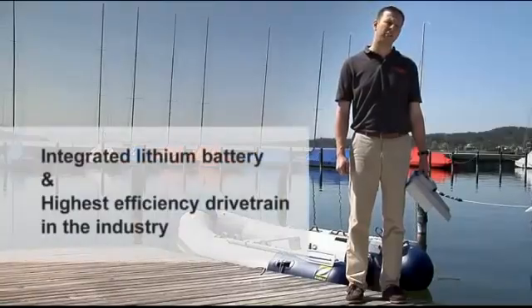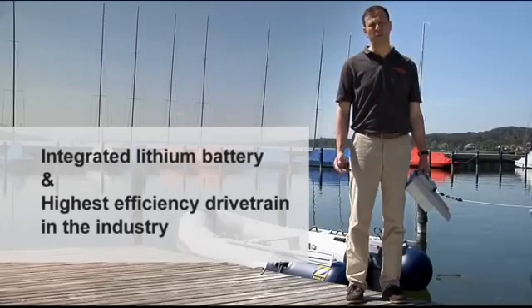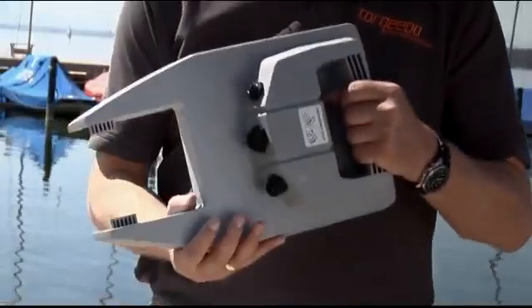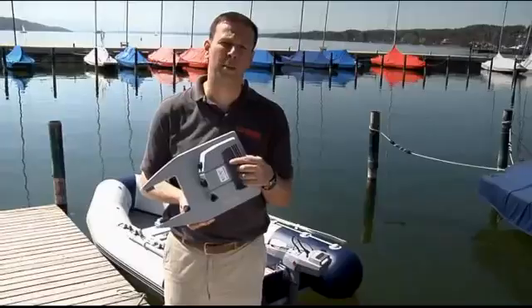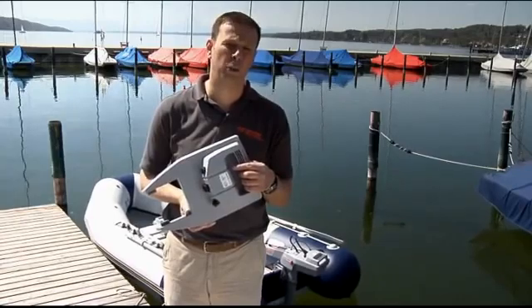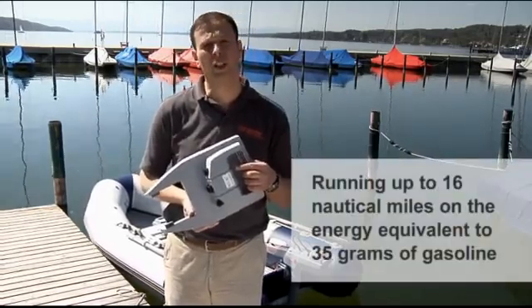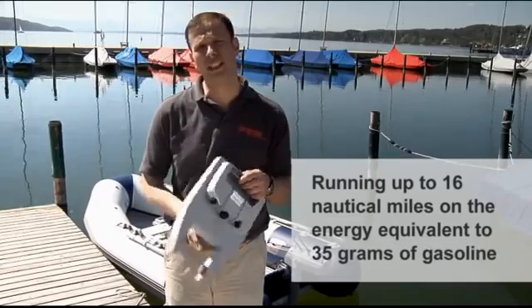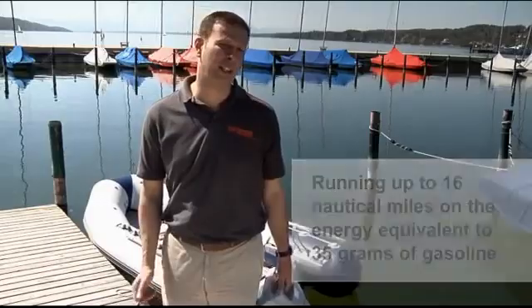Even the latest battery technology available today has a very low energy density if you compare it to gasoline. This state-of-the-art battery pack, for example, is the energy equivalent to 35 grams of gasoline — or, for our American viewers, 1.2 ounces of gasoline. But due to the extremely high efficiency of our motors, we run for up to 16 nautical miles on that amount of energy, which is something that currently no one else can do.